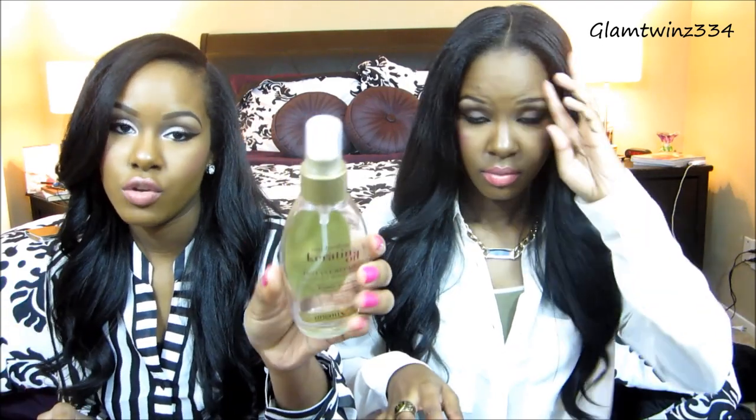My favorite dry oil is the anti-breakage keratin oil. You've heard me talk about this in a few favorites videos and the all-about-hair video, and as you can see I'm pretty much out of it. It smells absolutely amazing and even though it's a keratin oil it doesn't make your hair rough — it makes it moisturized and strong at the same time. It was only about six dollars and you can find it at Target, Ulta, or any drugstore.